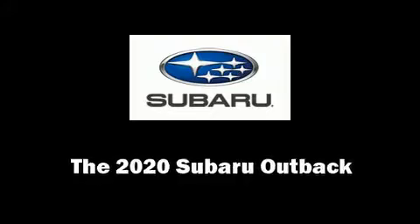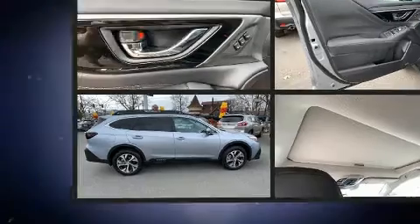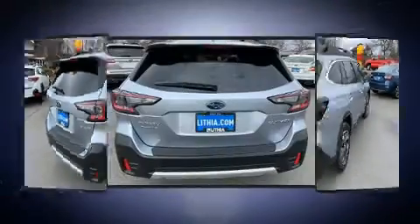Come test drive this 2020 Subaru Outback. Under the hood, you'll find a four-cylinder engine with more than 170 horsepower. And for added security, Dynamic Stability Control supplements the drivetrain.